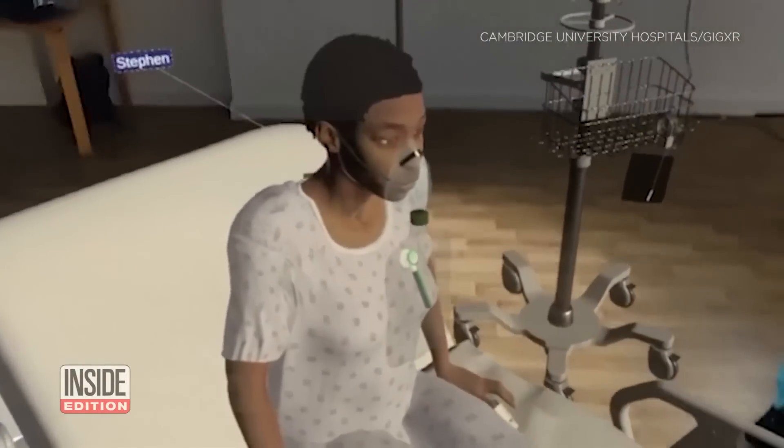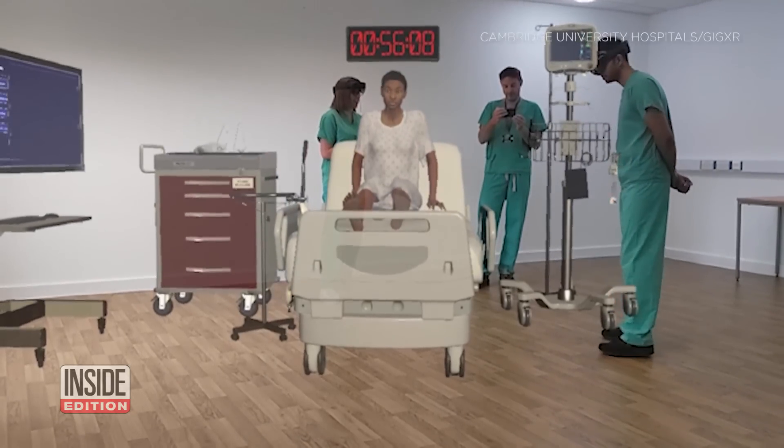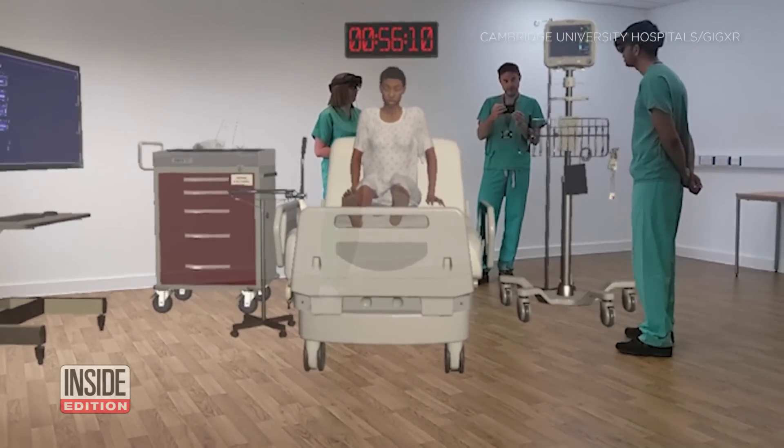It's a new frontier in medicine. For the first time ever, students will get medical training with holographic patients, according to Cambridge University Hospital.